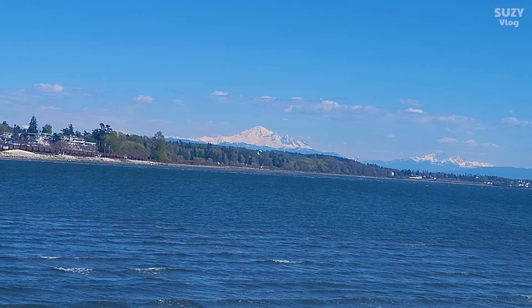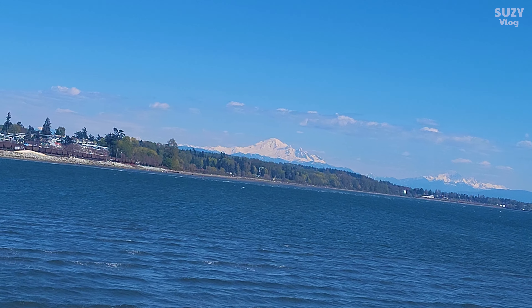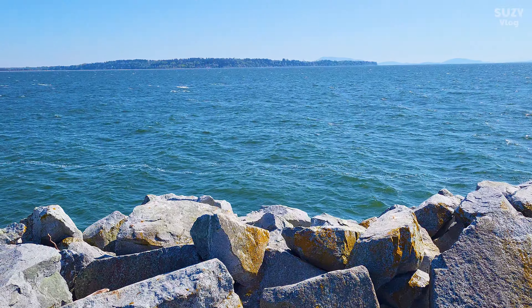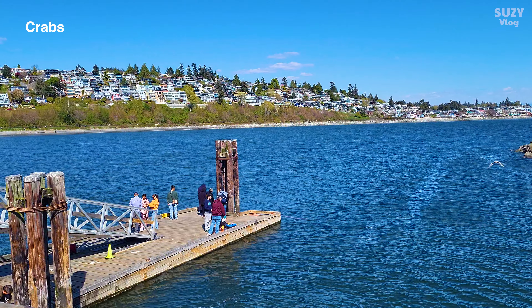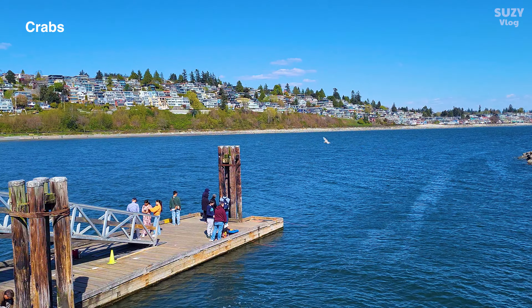I also got to see Mount Baker, the huge mountain I can see from my condo window. And across the other side, I could actually see the United States of America. There were even some people catching crabs at the pier.